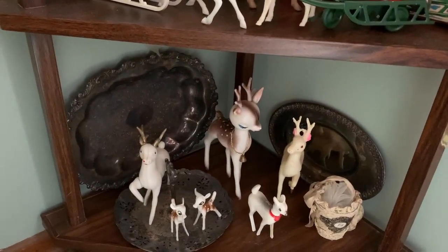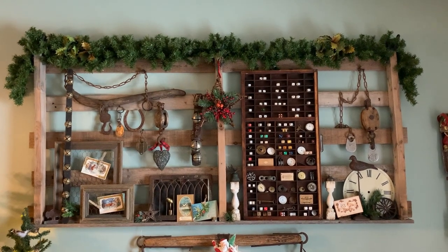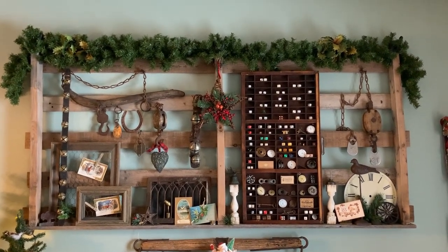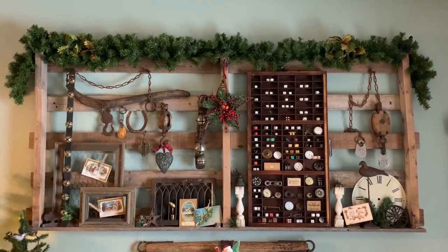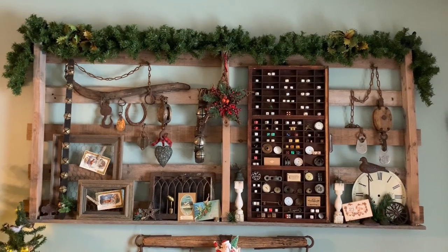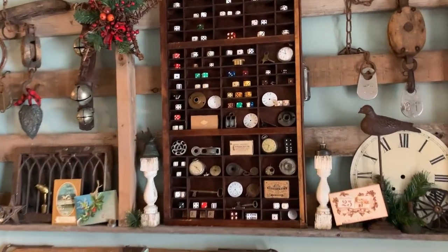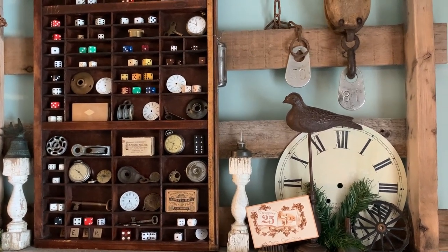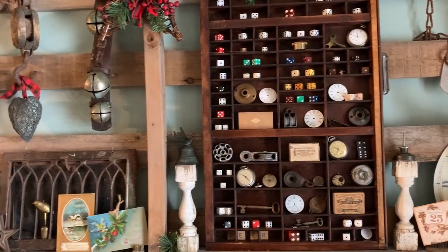Down below are a few more deer of course. Many years ago hubby put up this pallet for me because I wanted something on our living room wall that was rustic and I could use as a kind of shelf and display for some rustic items. I've had this shelf up for many years but this year I added garland on the top and a few Christmas items tucked in here and there — it basically displays some of my farmhouse items, bells and that kind of thing. The printer's tray holds smaller items like dice, timepieces, and vintage items. I just add a little bit of greenery and a few holiday postcards into this area as well.